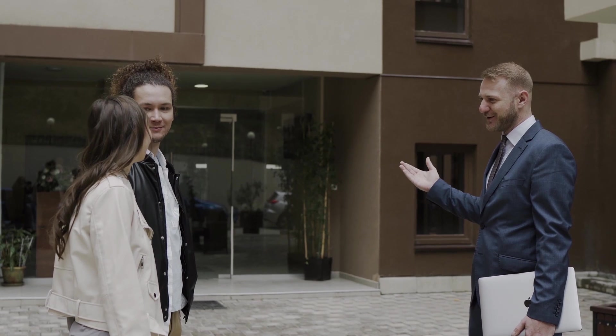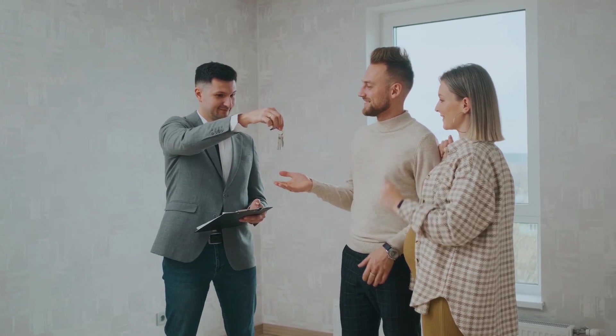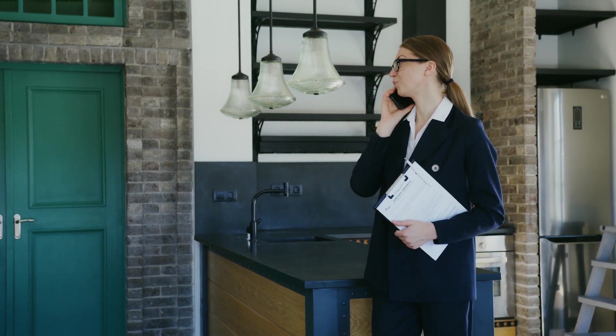From the moment you connect with your realtor, they'll take the time to truly understand your needs, preferences, and budget. Whether you're looking to buy or rent, they'll work tirelessly to find properties that align perfectly with your criteria, streamlining your search and eliminating the stress of house hunting. Navigating the real estate market can be complex and overwhelming, especially if you're unfamiliar with the area. With a reliable realtor on your team, they'll guide you through every step of the home buying process, from arranging viewings to negotiating offers.